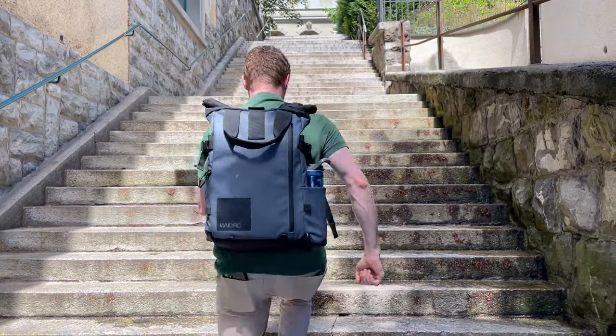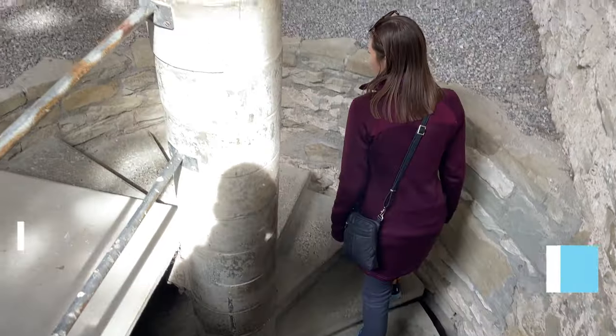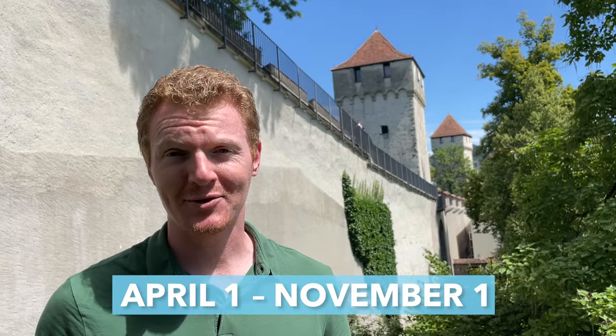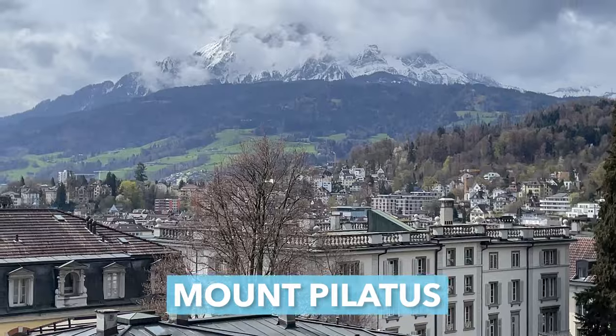Time to march up to the best-preserved defensive wall in Switzerland. The wall itself is 800 meters long and has nine towers. But if you only climb up one tower, we think Männliturm has the best views. This free activity is only open from April 1st to November 1st. But if you're here between November and March, it's still worth walking up to the garden below the Zytturm clock tower to catch the views over the city, the lake, and even Mount Pilatus.